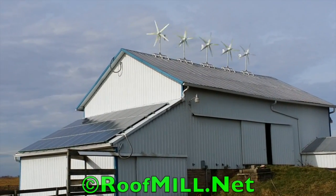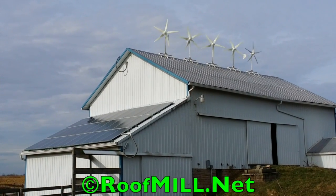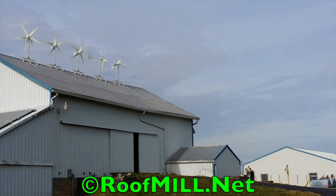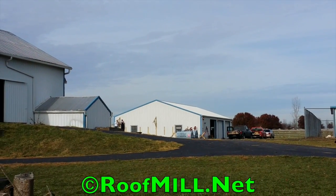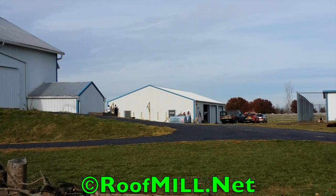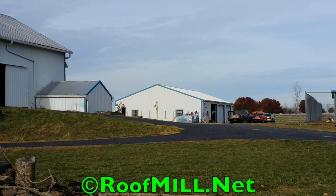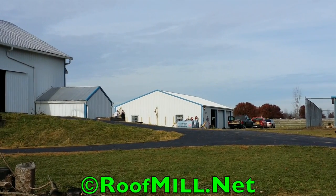Nice fall day here in November, installing an upgrade for a customer. He's got 7 kilowatts of solar, 5 kilowatts of wind up on the roof, and we're putting in 3 more kilowatts on a south-facing solar awning over there. That's going to give the customer a total of 15 kilowatts here at his farm.